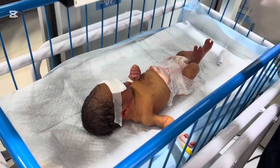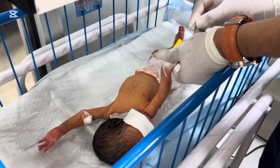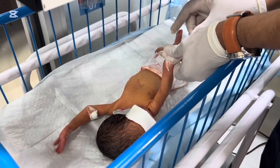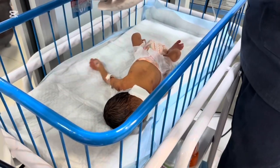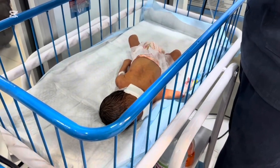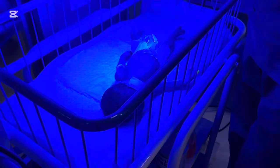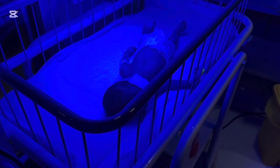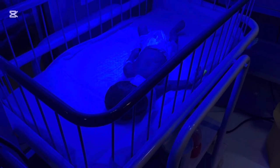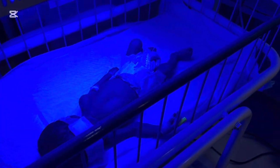This treatment prevents brain damage. In very severe cases, when bilirubin levels are extremely high or rising rapidly despite phototherapy, exchange transfusion may be needed. Neonatal jaundice is common but sometimes dangerous — the important thing is timely treatment. If your baby's skin or eyes look yellow, consult a doctor immediately. High bilirubin can be treated very effectively when diagnosed early. Thank you for watching.